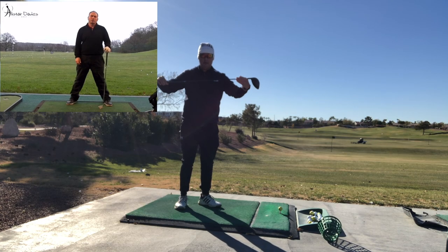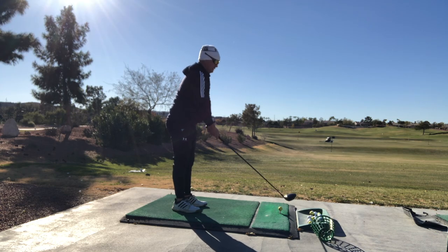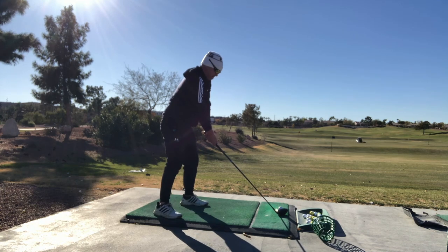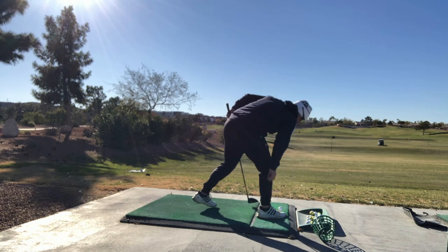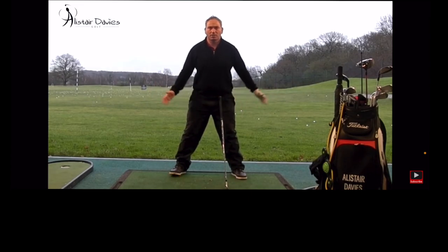Have a look at yourself face on in the mirror. Can you see your nipples at setup? Can you have that nice square, flat chest feel with the arms beside the chest?